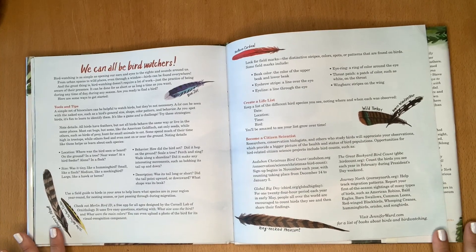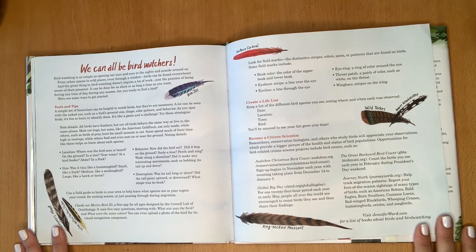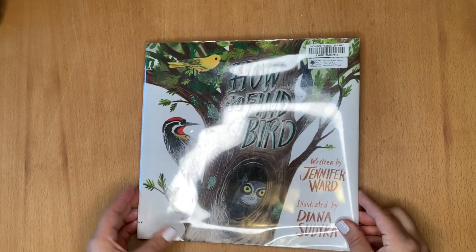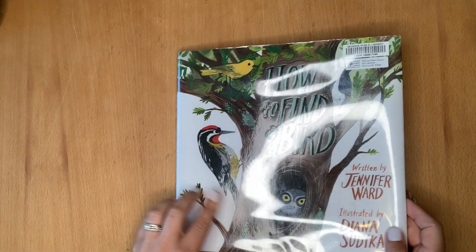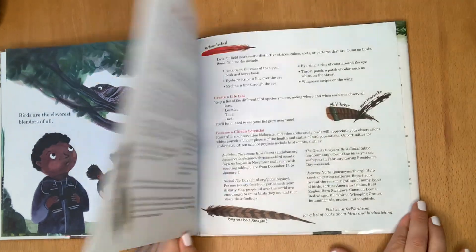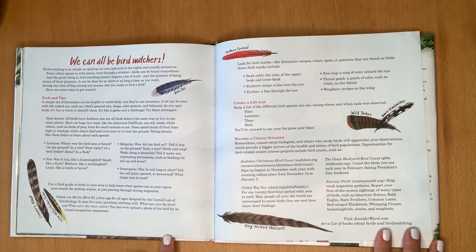That's the wonderful thing about birds — we can all be bird watchers. Bird watching is as simple as opening our ears and eyes to the sights and sounds around us. Here are some tools and tips. If you liked this story, head to the library or bookstore and grab your own copy of How to Find a Bird. As you saw as we were reading it, each of the birds in the illustrations are labeled, and it has a wonderful guide at the end all about how you can be a bird watcher.